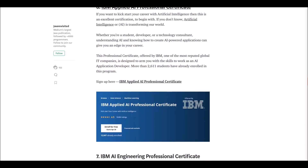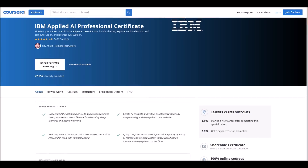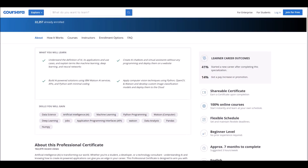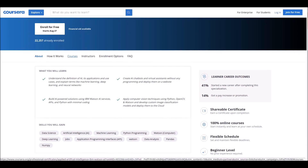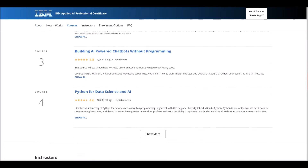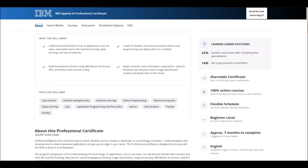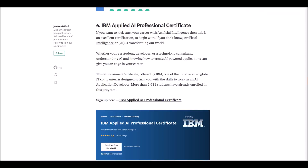Number six: IBM Applied AI Professional Certificate. If you are seeking knowledge in artificial intelligence, this is for you. This is a course offered by IBM for beginner level students. There are six sub-courses in this course, and it will take approximately seven months to complete.